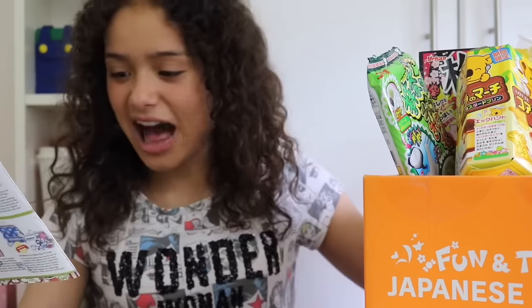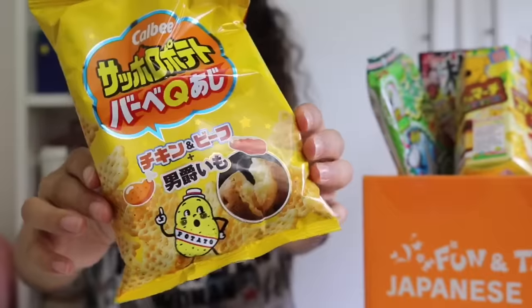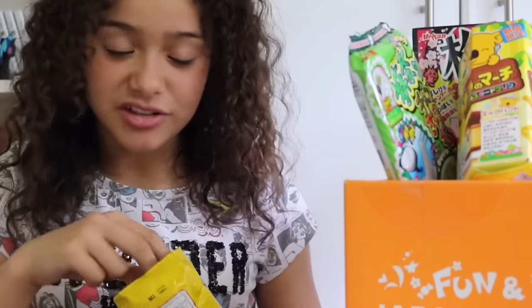So now on to the Calbee BBQ flavoured Sapporo potato snacks. They smell nice — this is what they look like. These are so good!